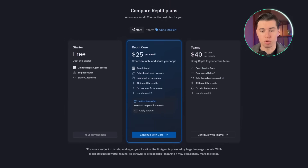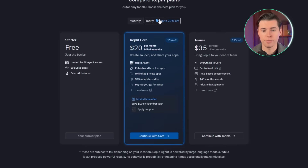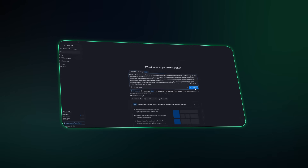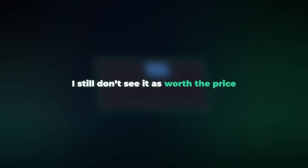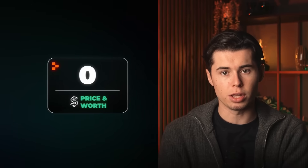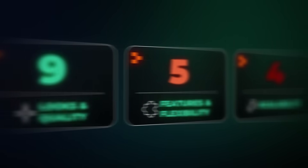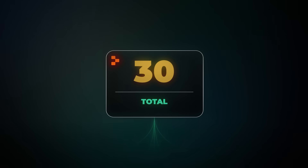Replit gives you the option to choose between monthly or yearly plans, but doesn't offer anything longer than a 12-month commitment. On monthly plans, you have the Core and Team tiers priced at $25 and $40 respectively. Coming right after Hostinger, the value just isn't as strong for what you get. I'm giving Replit a 6 out of 10 for pricing. With 6 for ease of use, 9 for looks, 5 for features, 4 for scalability, and 6 for pricing, Replit ends up with a total of 30 out of 50.